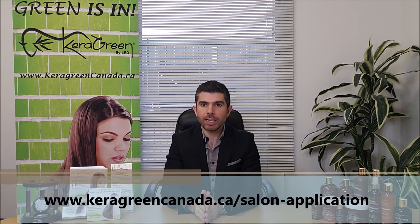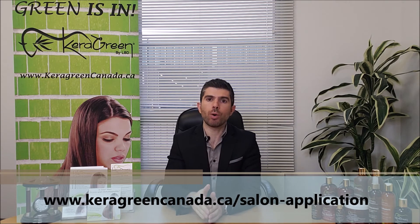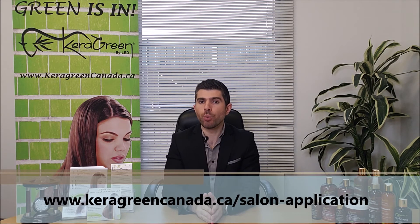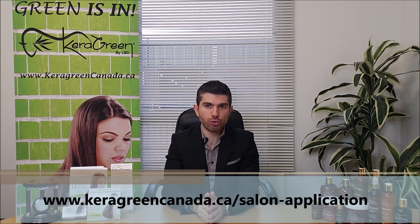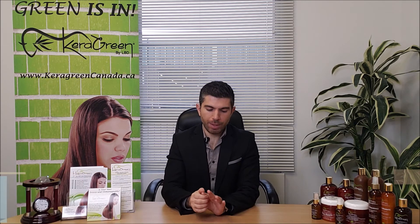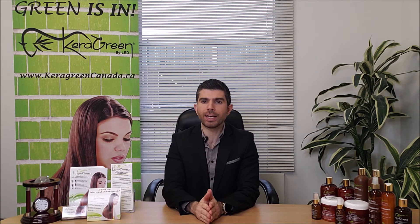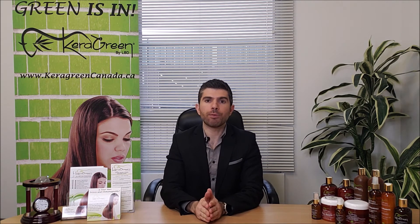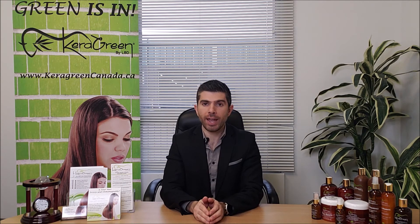Anywhere in Canada, we travel to you. All you have to do is provide a model — a model can be one of your clients or one of your staff members. It doesn't matter. Any type of hair is suitable for this treatment: colored, highlighted, permed, relaxed, or chemically treated.